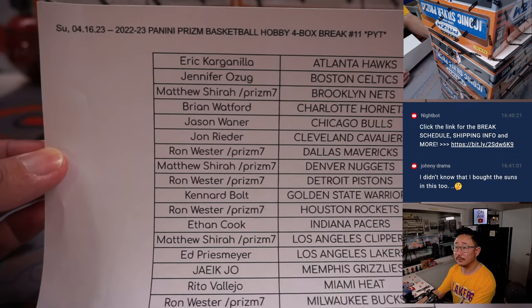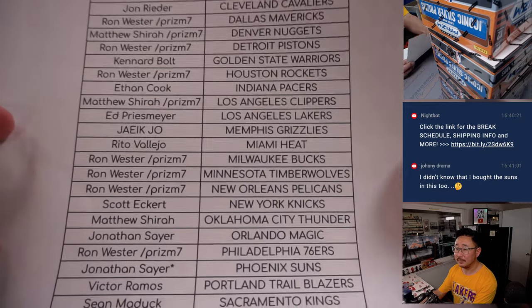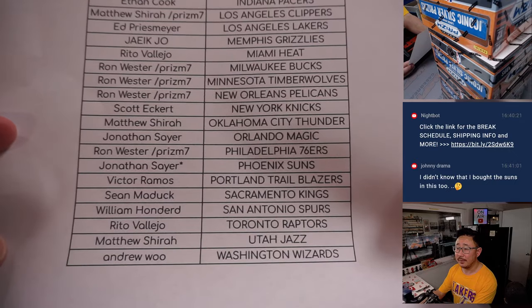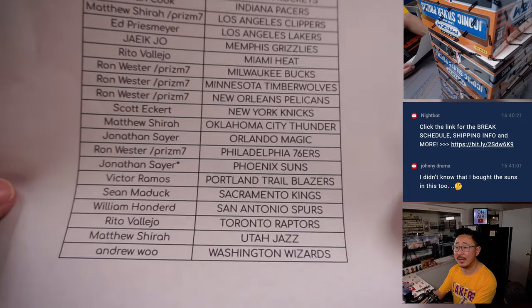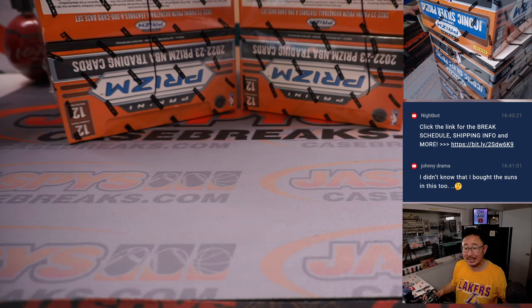Thanks everyone here. Pick Your Team 11 — there's everyone right there. If you have Prism 7 next to your name, that means you won that team in that Prism Pack break. Johnny's saying he didn't know he bought the Suns in this one too. Yep, I have you for Suns. Pick Your Team 11.